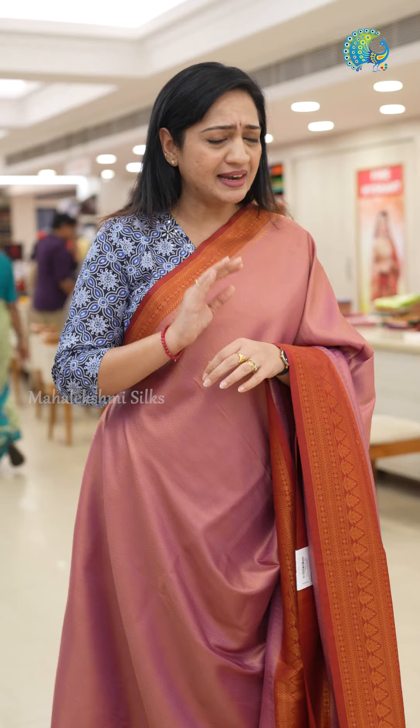This is a beautiful Softy Silk Saree. It has a perfect drape. It is very soft, elegant, and very easy to carry.